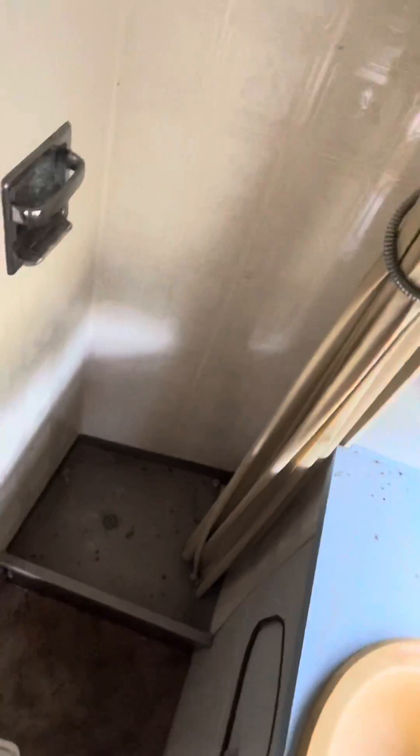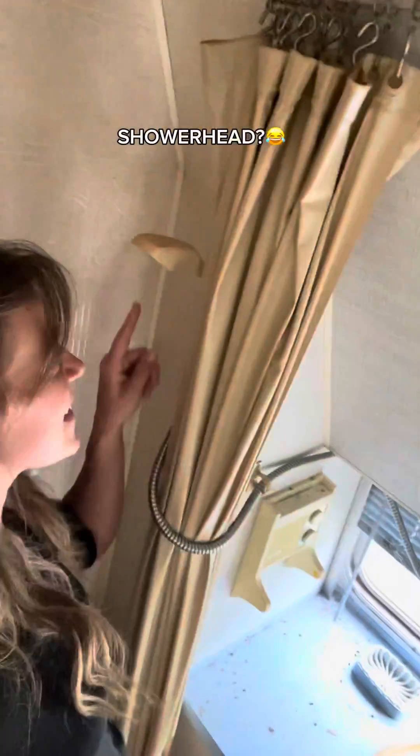Walk down this little hallway — that's the shower. Look how tiny the shower is. There's the little deal, bathroom sink, toilet.